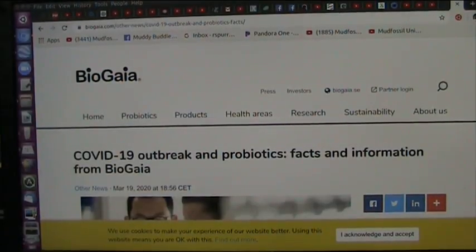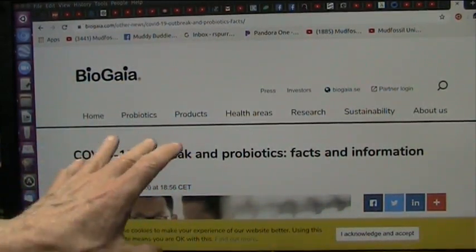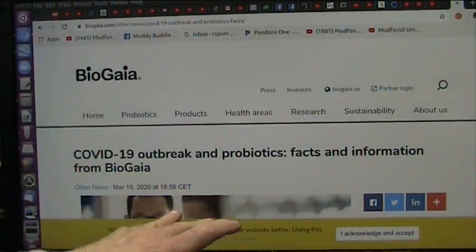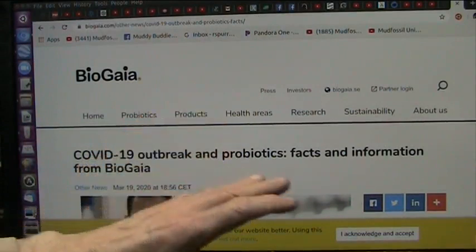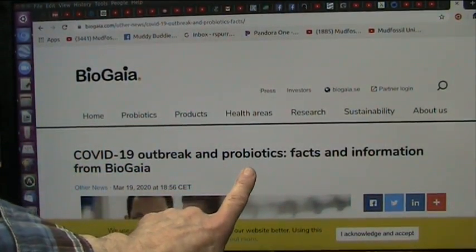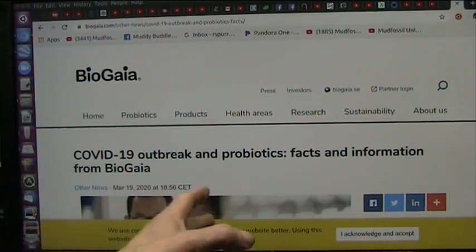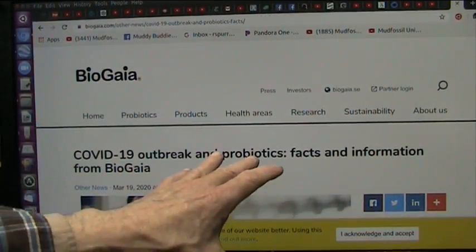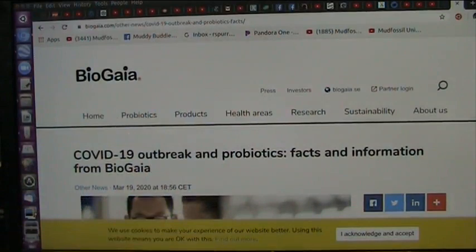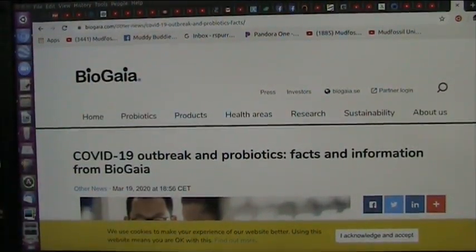Real quick — if anybody's taking probiotics and they have any kind of diseases like COVID-19 where they're getting stomach illness, throwing up, headaches, and similar symptoms, I want to know if they're taking probiotics. So far I haven't had anybody taking probiotics who has reported these symptoms. And if you have these symptoms and supplement with probiotics, does it help? Very important — just give me a little note about it please.